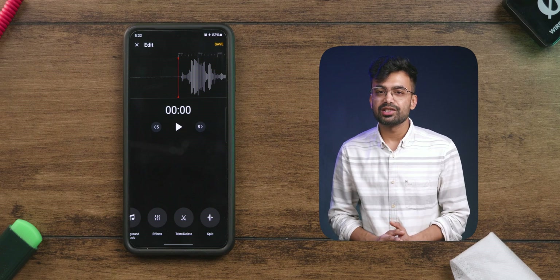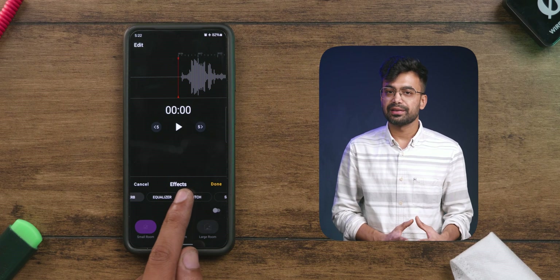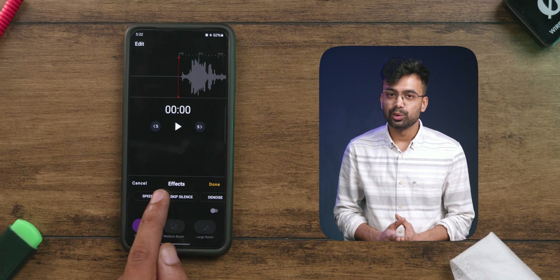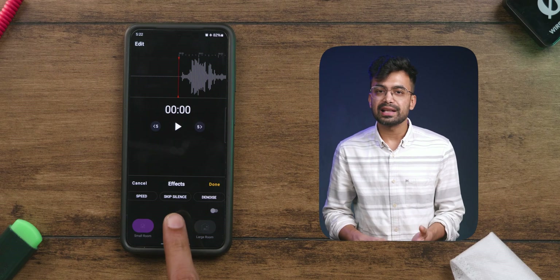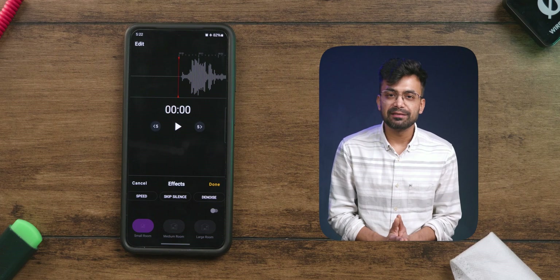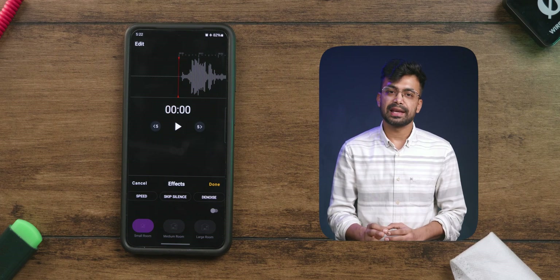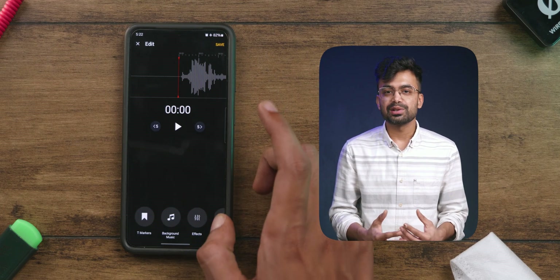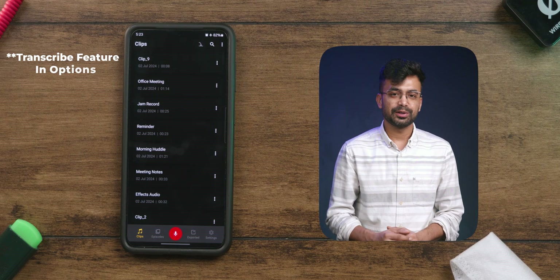There are a lot of useful features in the effects tab: reverb, equalizer, and pitch. Next to that we have more features — the speed of the clip, skip silence that deletes all the silent parts of the clip, which is useful instead of removing them manually. Next to that we have denoise, which effectively removes all the noise from the clip. Once you're done, you can press save. We can also add clip reminders and use the transcribe feature, which might come in handy for a lot of users.